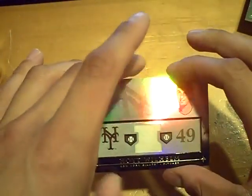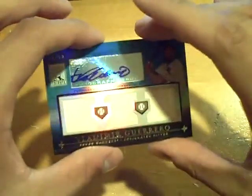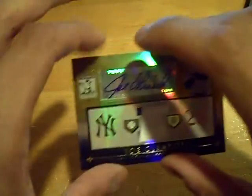Old school Hoyt Wilhelm. Victor Martinez dual bat — and his bat. Vladimir Guerrero triple bat autograph. Jason Heyward dual jersey auto. Don Sutton game-used bat. And Joe Girardi jersey with pinstripe autograph. Nice box — definitely picked up the baseball. We'll be back. GSN Cards is out.